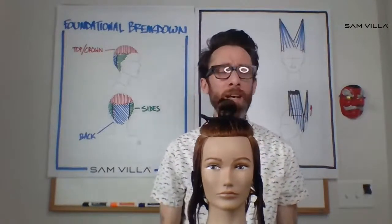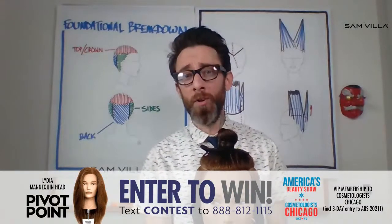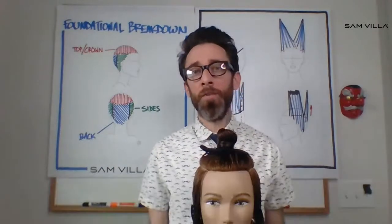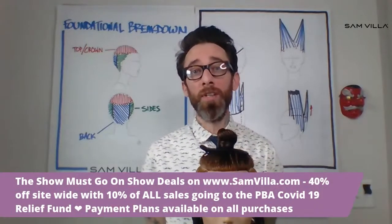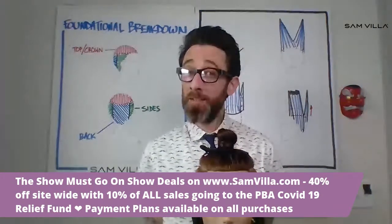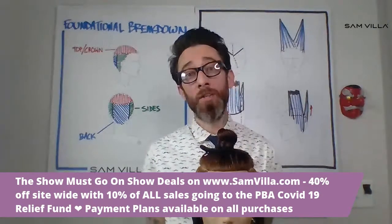Before we get totally started, a few quick announcements. We're going to be giving some stuff away to you if you stick around for the whole thing — be on the lookout for your opportunity to text in to win. Today on Samvia.com we're doing 40% off store-wide, but the real kicker is that 10% of all sales will be going to PBA's COVID-19 Relief Fund. Financing is available for our equipment as well.